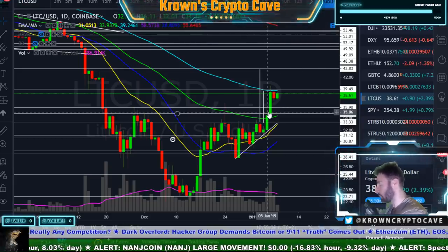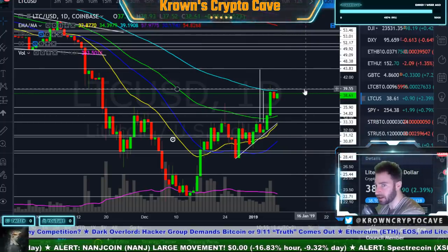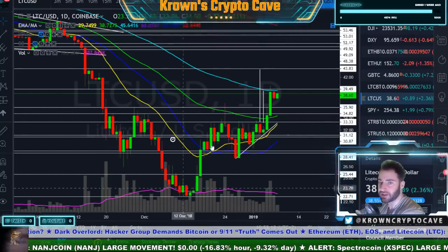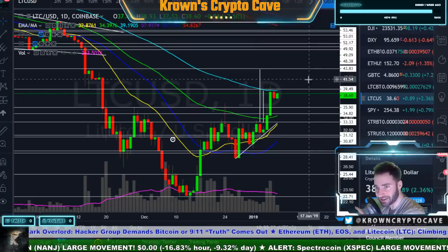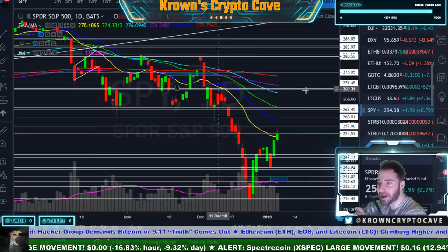For an actual bottom being put in for Bitcoin, I have specific criteria that needs to be met before I change my demeanor to actually bullish over the longer period of time. Long-term, I am bullish — but this is the difference between an analyst and a trader and just a moon boy. Moon boys will tell you that the bottom is in every hundred dollars down and try to buy in around that time. I think Tony Vays is still underwater, unfortunately.